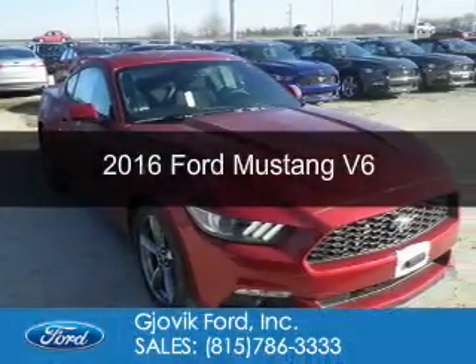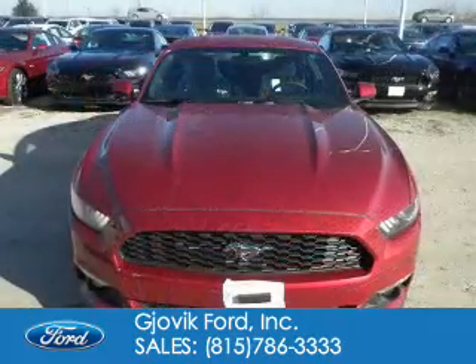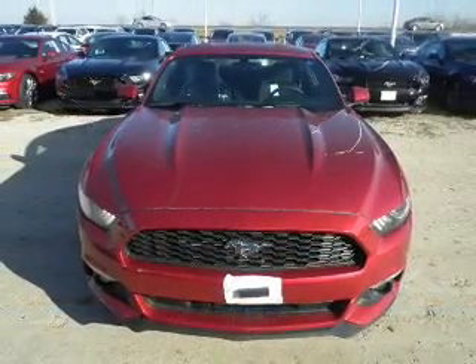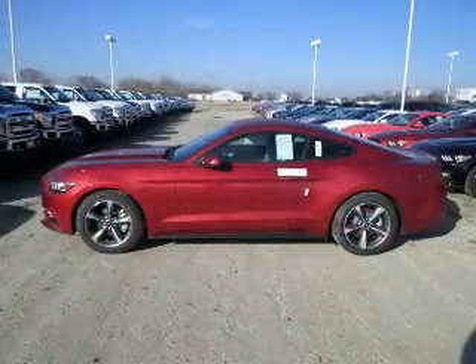This is a new 2016 Ford Mustang. It's powered by rear wheel drive, a 3.7 liter six-cylinder engine, and a six-speed automatic transmission.